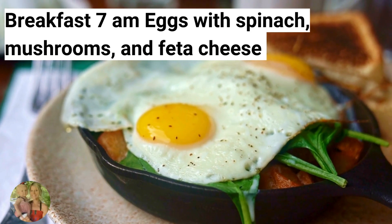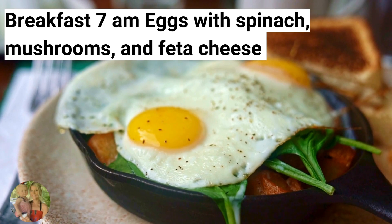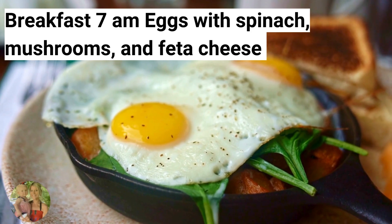For breakfast today, make eggs with spinach, mushrooms, and feta cheese. Incorporating eggs, spinach, mushrooms, and feta cheese into your diet means you can feel satisfied, it provides essential nutrients, and it supports your weight loss efforts.